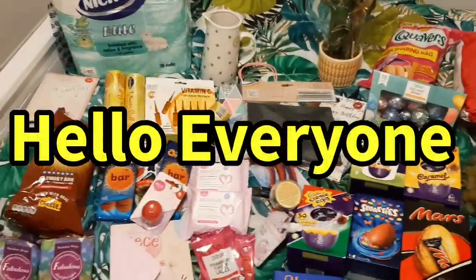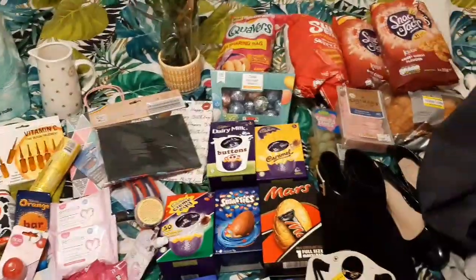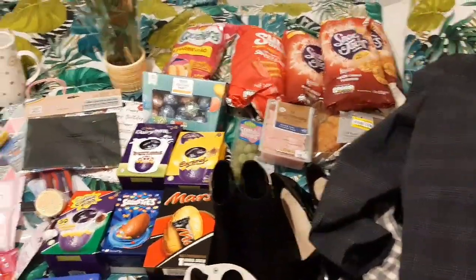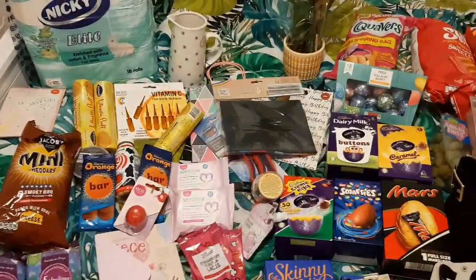Hi everybody, welcome back to my channel. Thank you for joining me on this video. Wow, what an evening I've had. Some amazing, amazing bargains. Oh my god, got so many good buys tonight.